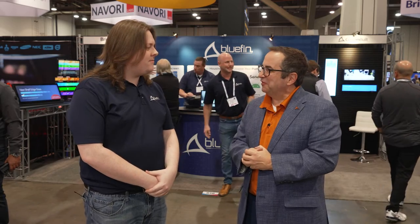If folks want to find out more about Bluefin, where do they go? You can visit us at thebluefin.com. We have information on all of our screens, mechanical drawings readily available, and contact information to get a custom solution for your project. Jordan, thanks so much for your time. If you want to find out more about Bluefin, aside from going to thebluefin.com, you can also go to avnation.tv.